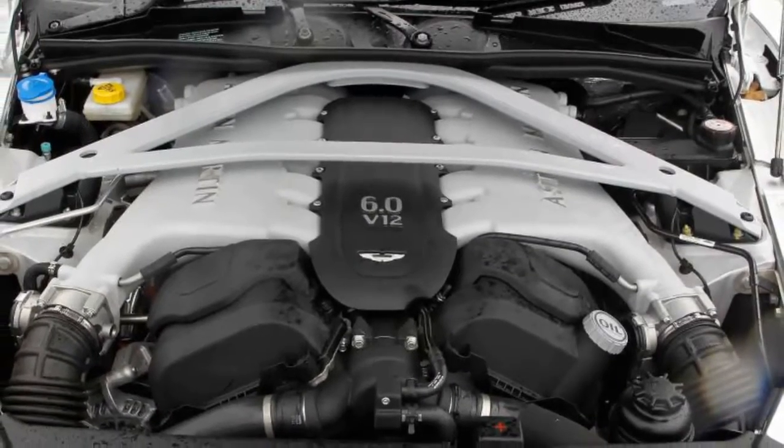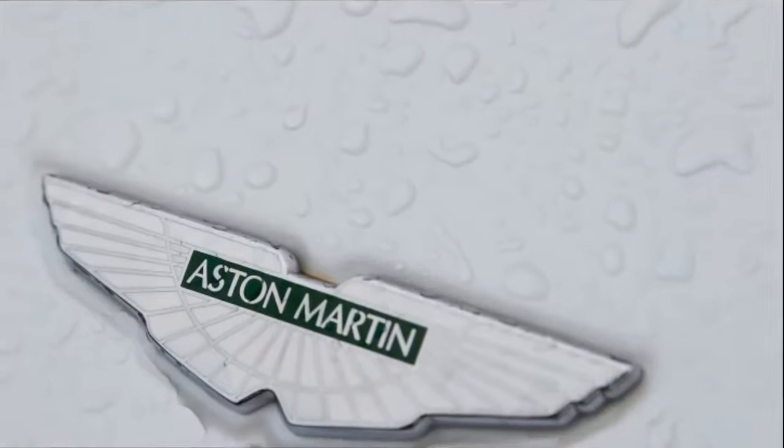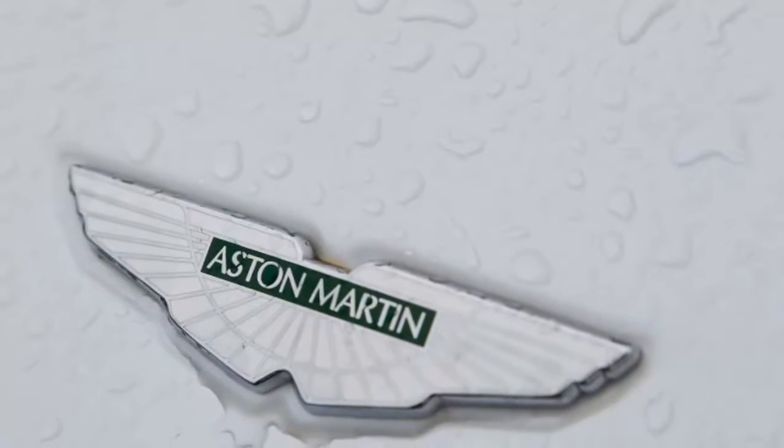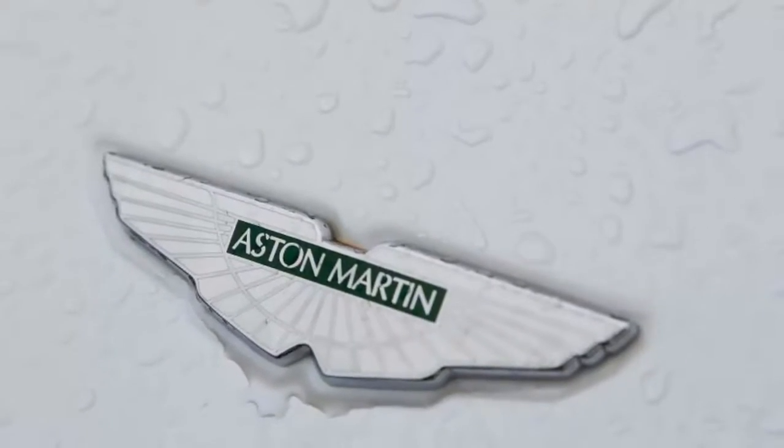On the chassis side, double wishbones are of course retained at each corner, but adaptive damping offering three modes — including one for track work — is now standard, while carbon ceramic brakes drop unsprung weight by 12.5 kg.